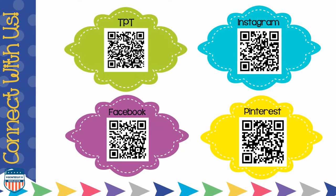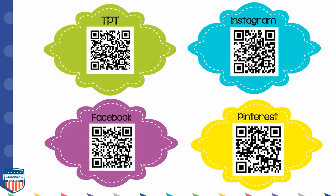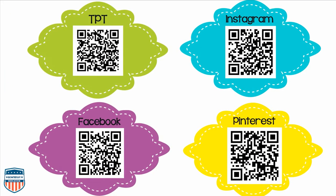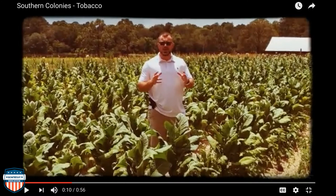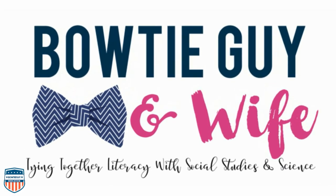Thank you so much for watching. Feel free to connect with us — check out our Teachers Pay Teachers store, follow us on Instagram, like us on Facebook, check out our Pinterest page, hop on over to our YouTube channel for many exciting videos, and check out our blog at www.bowtieguyandwife.com.